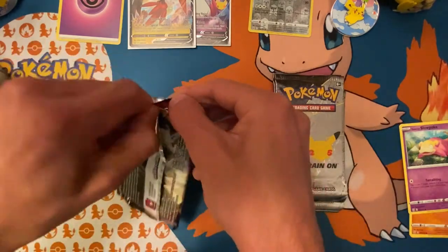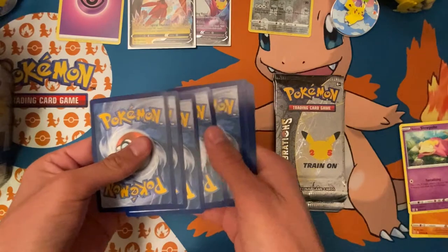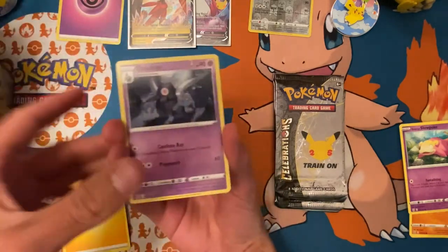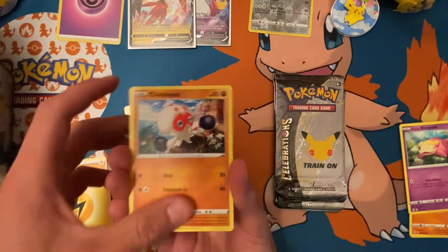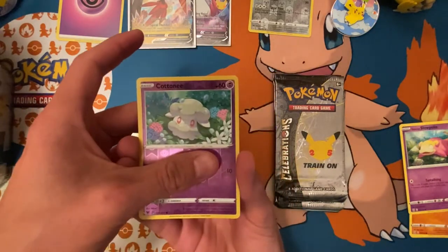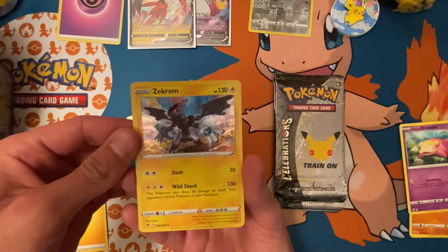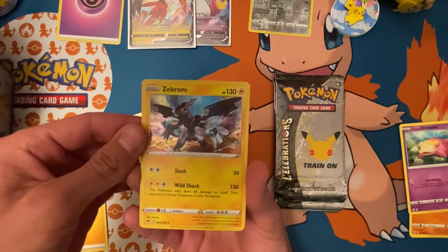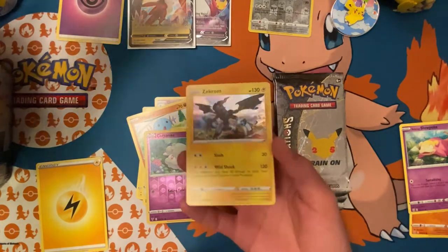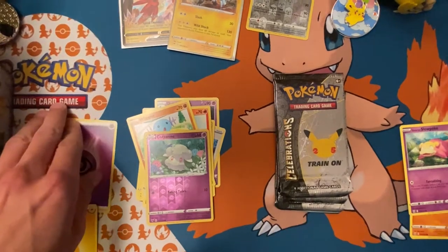On to the Chunkachu pack. Looks like we're starting off with some fire. Rocky Helmet, Galvantula, Clobbopus, Woobat, Charmander — my favorite starter, probably my favorite Pokemon to be honest — Cottonee, and Zekrom hollow rare. Not a V or a V-Max but that is a very cool-looking hollow, almost looks like it's raining over him while he's charging up one of his thunder attacks.